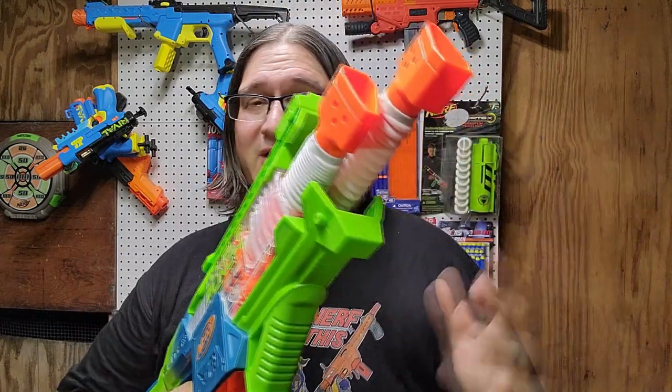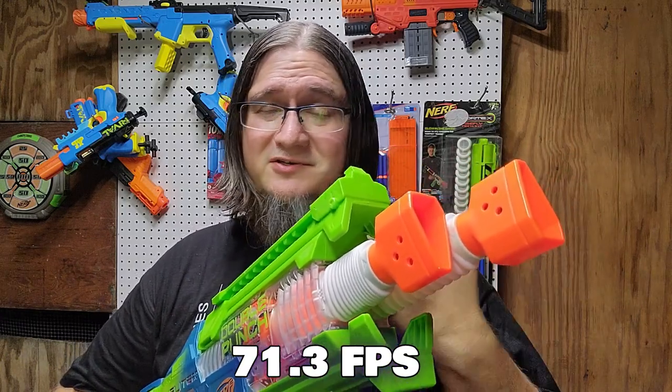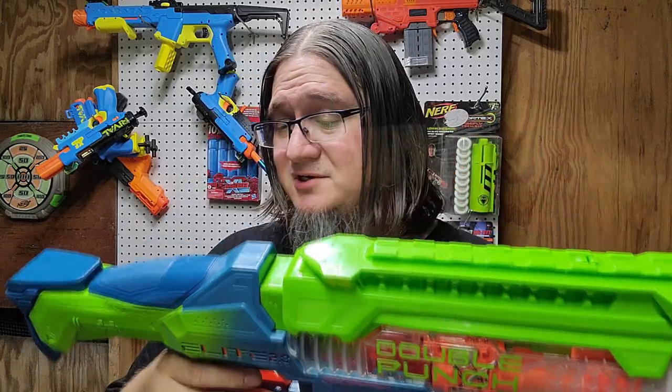When I ran it over my chrono I got a 71.3 FPS average. For having dual-stage flywheels, 71 is pretty good considering it's a big drain on four double-A's. It's not fantastic by any means, but better than I was expecting. And Nerf, Hasbro — your blasters should hit a minimum of 70 FPS, even the little ones, even the Jolts. That way when it goes higher we're impressed. You also get 50 darts included, which is well more than the 20 you're going to be shooting — though they are Elite-style darts.